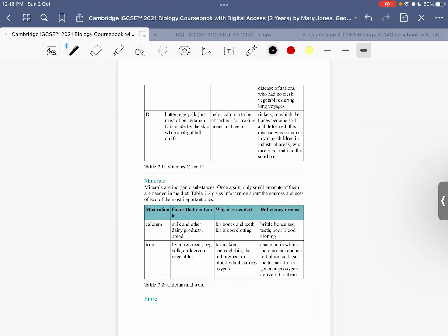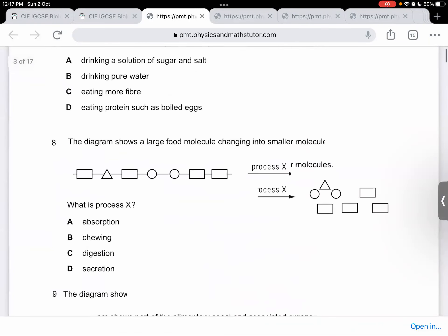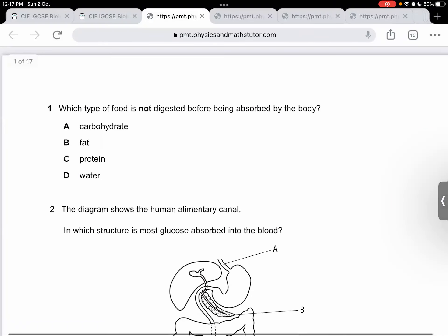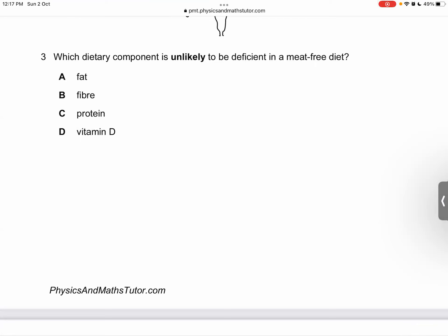Let's do some questions — I've selected some for you. Of course, it won't be possible to do all of them because some topics we haven't covered as yet. What could be the answer to question number one? What type of food is not digested before being absorbed by the body? Water. Of course. Which dietary component is unlikely to be deficient in a meat-free diet? Protein. Correct.